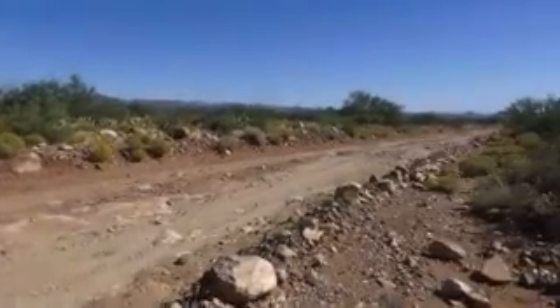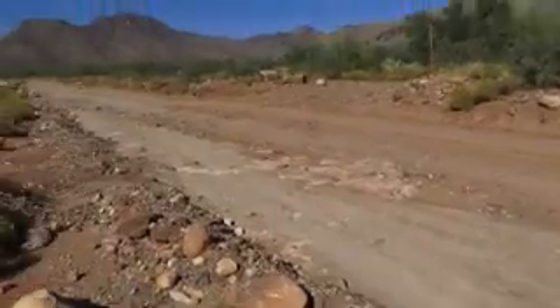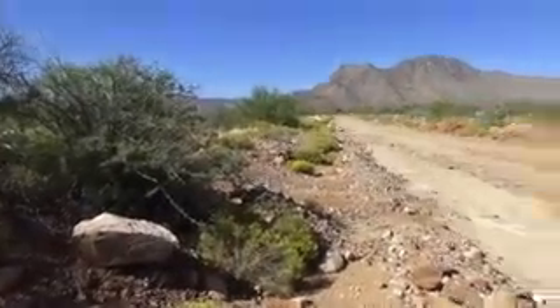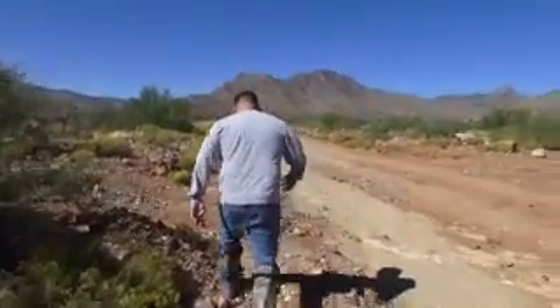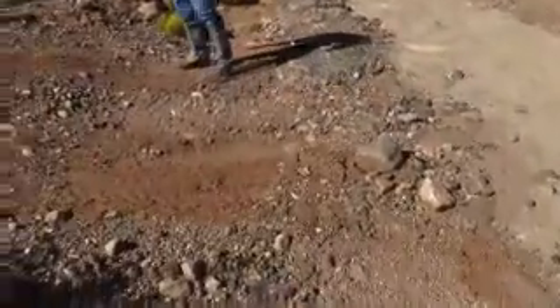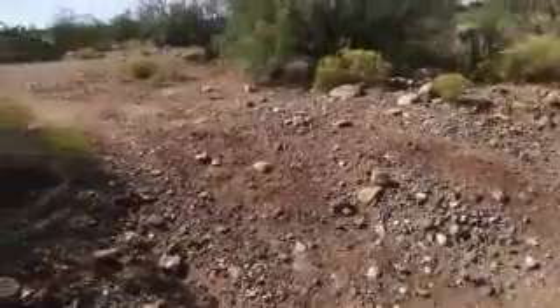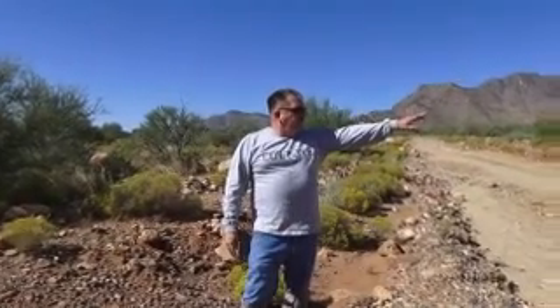Angel Ranch Road comes from Decision Corner — this is how we access the claim. It's two-wheel drive. Right next to us over here there's a path, a road if you will. We have gained access to the wash that we intend to work at this point, and there's access across the road.